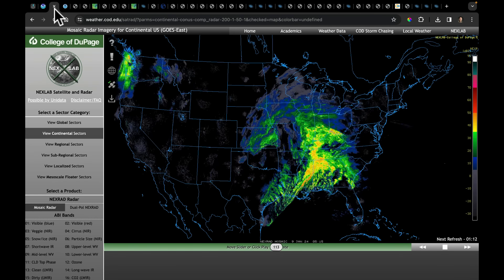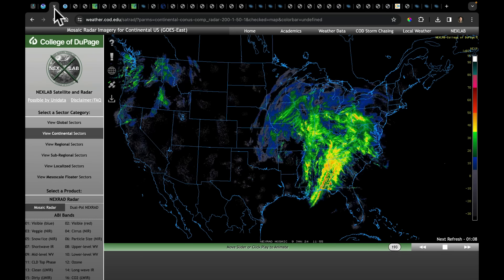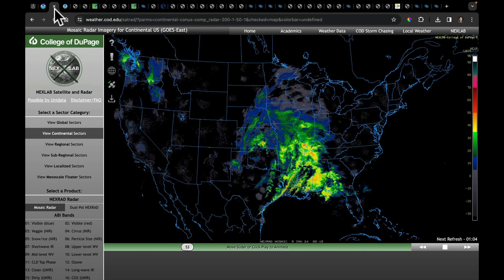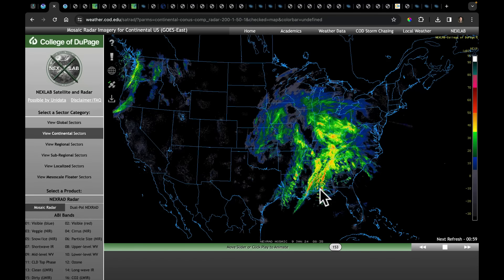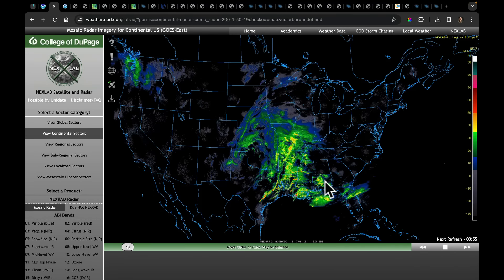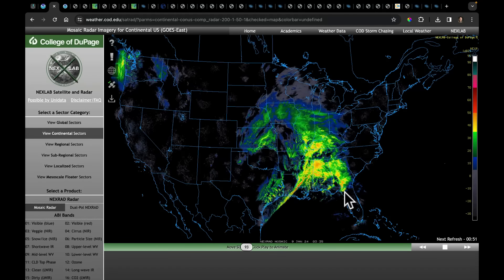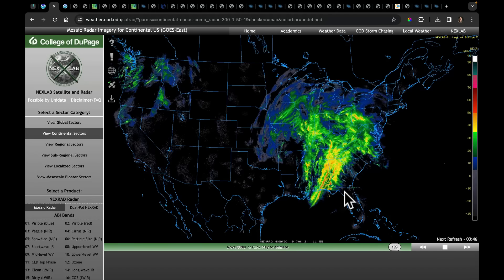Looking at the broader structure of this system — this is a look back over the last 10 hours or so of mosaic radar imagery just to see the sheer size of it — that severe weather along the south is going to have to continue to be monitored throughout the day, stretching from parts of Alabama through Georgia, South Carolina, North Carolina, and Florida.